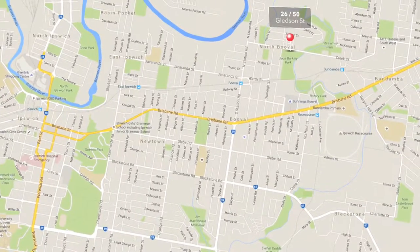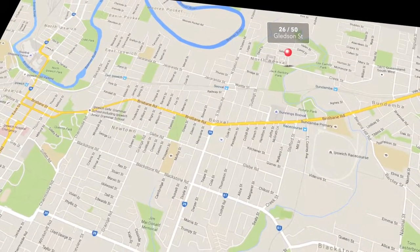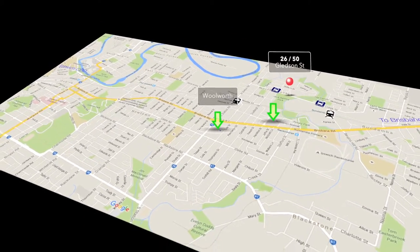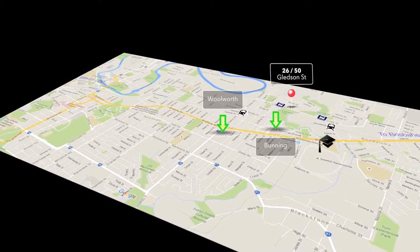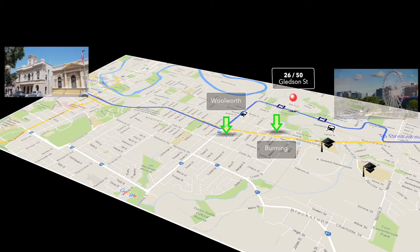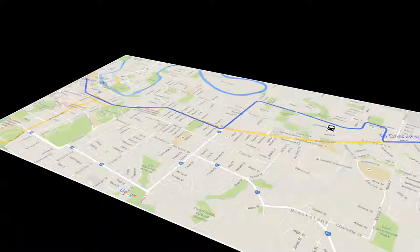It's located in North Booval. Walk to the local park and shops. Only minutes to bus and train. Major shopping is a short three-minute drive. Five minutes to Ipswich CBD, 25 minutes to Brisbane CBD. For inspections, please book an appointment.